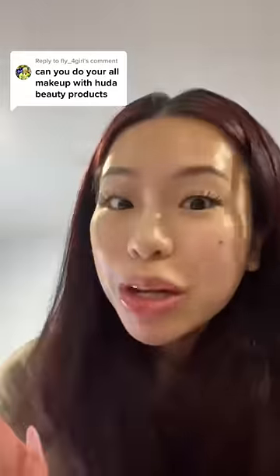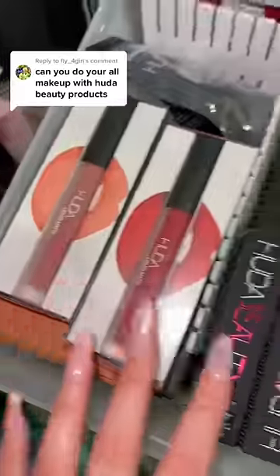Can you do all your makeup with Huda Beauty products today? If I gotta be honest, I'm still new to that brand. There are a lot of products that I have never tried before, but let's see what we can find.